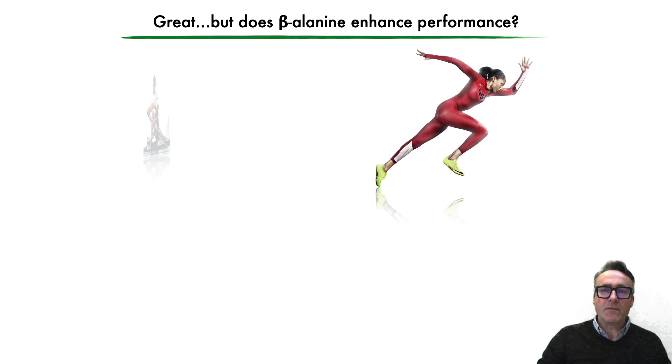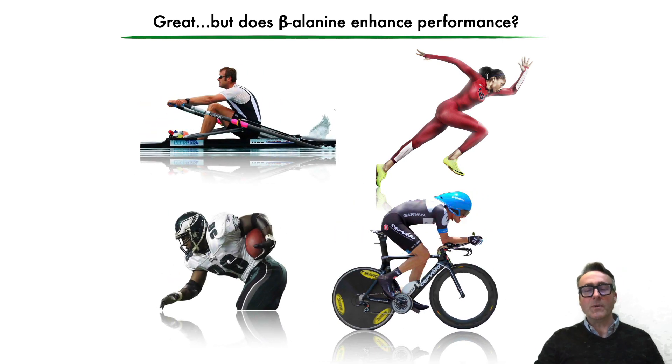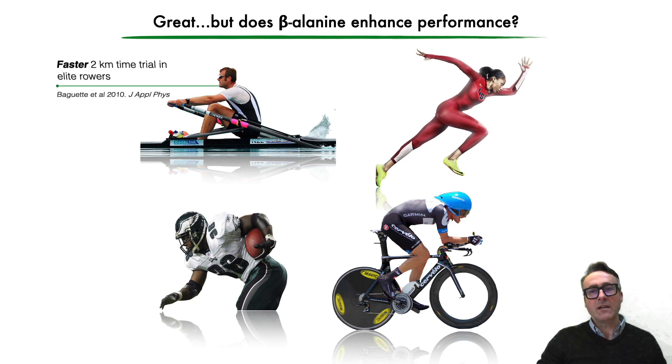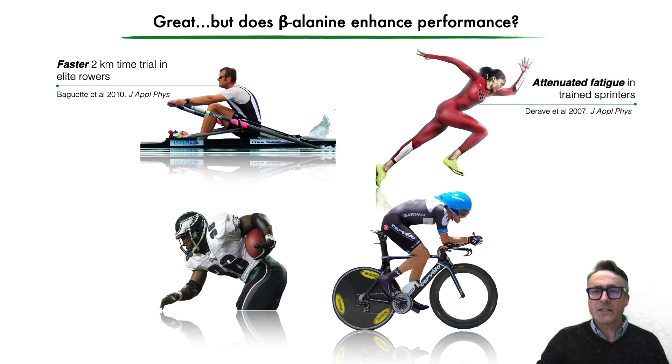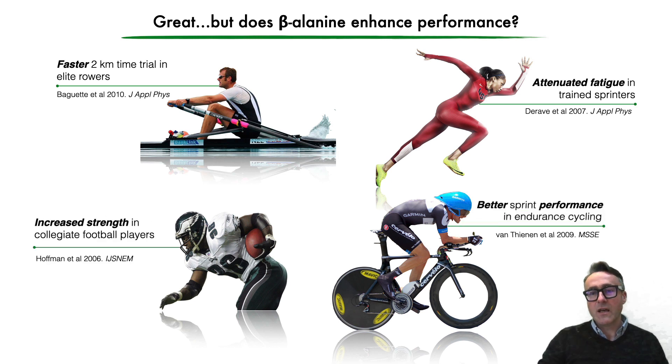So this is great — but does beta alanine actually enhance performance? The research thus far is quite promising, where we have seen a number of findings to include faster two-kilometer time trials in elite rowers, the attenuation of fatigue in trained sprinters, increased strength in collegiate football players, and better sprint performance in endurance cycling, to name just a few.